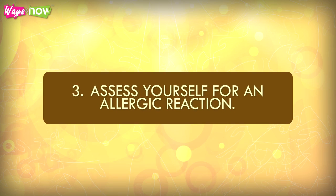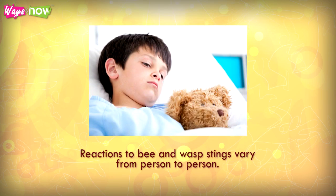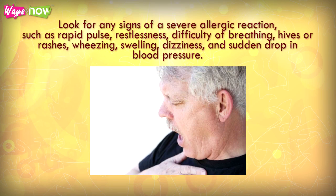Step 3: Assess yourself for an allergic reaction. Reactions to bee and wasp stings vary from person to person. Look for any signs of a severe allergic reaction, such as rapid pulse, restlessness, difficulty breathing, hives or rashes, wheezing, swelling, dizziness, and sudden drop in blood pressure.